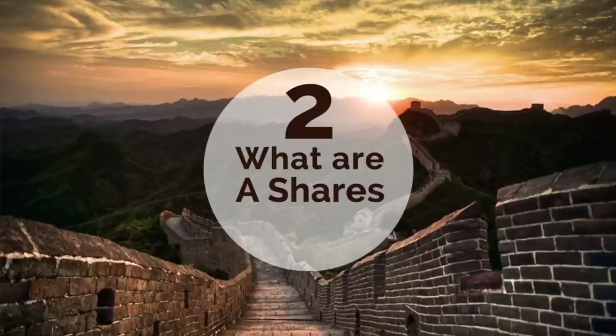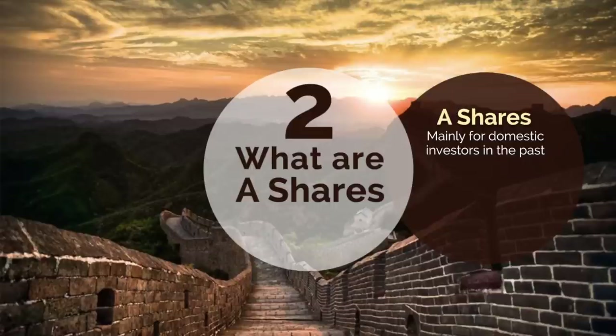2. What are A shares? A shares are shares denominated in Chinese Yuan that are purchased and traded on the Shanghai and Shenzhen Stock Exchanges, mainly for domestic investors.